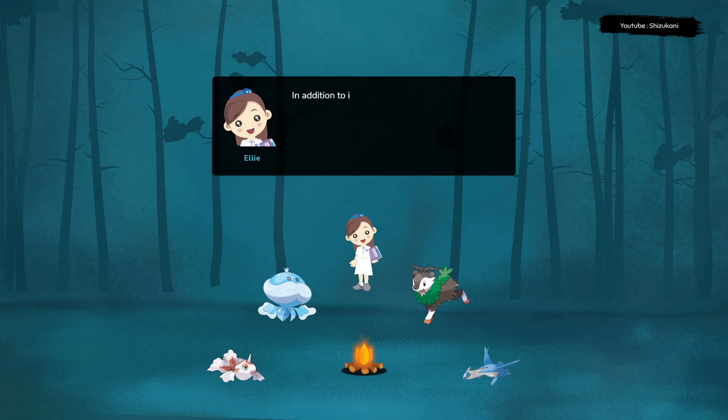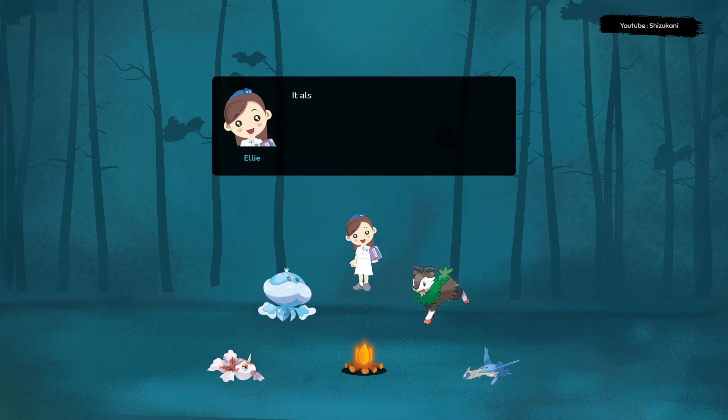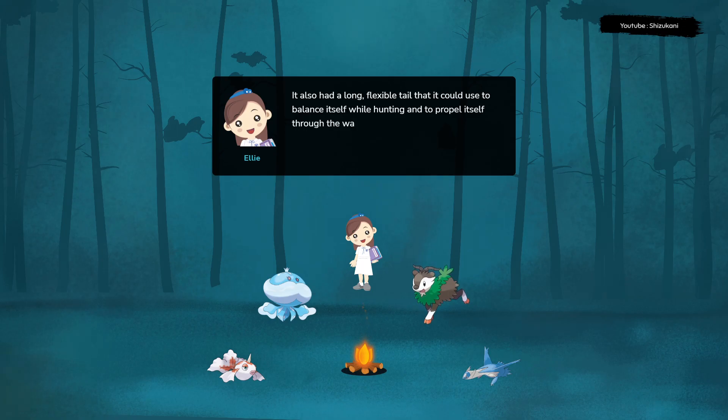In addition to its long snout, Spinosaurus had powerful arms that were tipped with sharp claws, which it could use to grab and hold on to its prey. It also had a long, flexible tail that it could use to balance itself while hunting and to propel itself through the water.